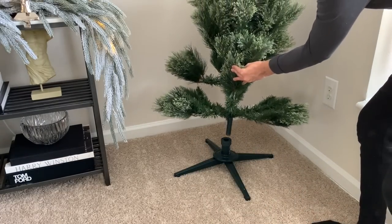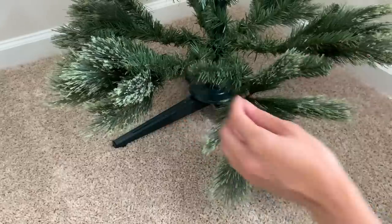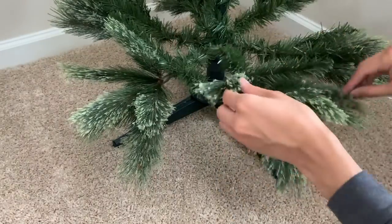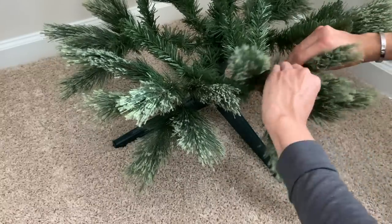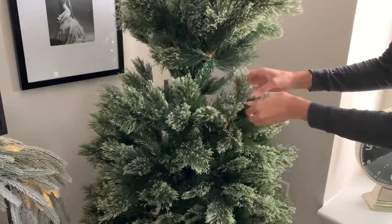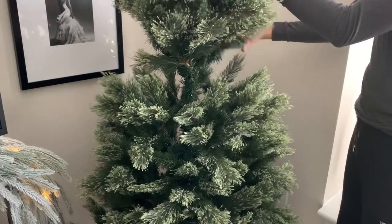Fluffing and shaping an artificial Christmas tree is one of the most tedious and crucial undertakings. I typically like to fan the tips of each branch of the bottommost layer downward, and the subsequent branches upward and out to either side. I use the tips towards the back of each branch to camouflage and hide the tree trunk itself. I continue this process all the way up each section of the tree, making sure to occasionally step back and assess my work to ensure there are no empty areas or holes.